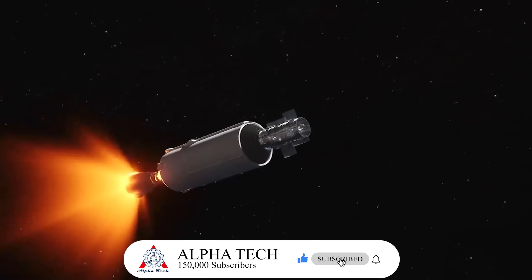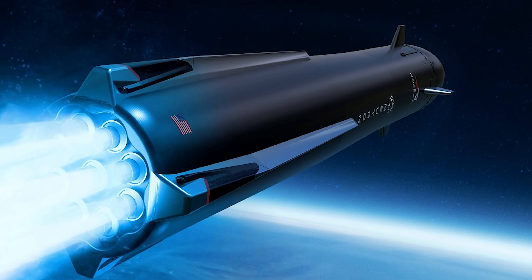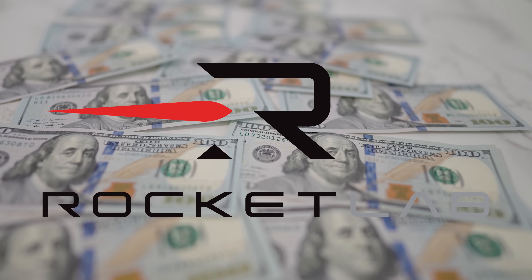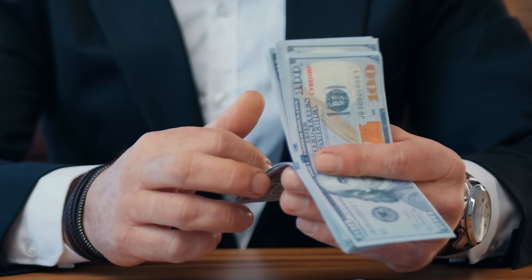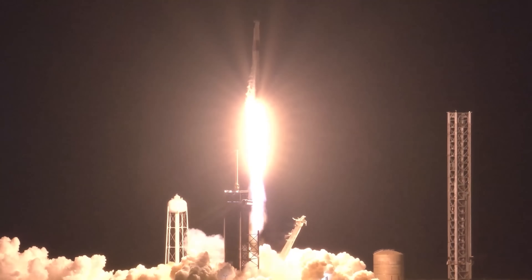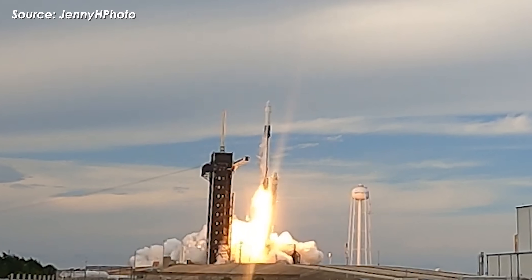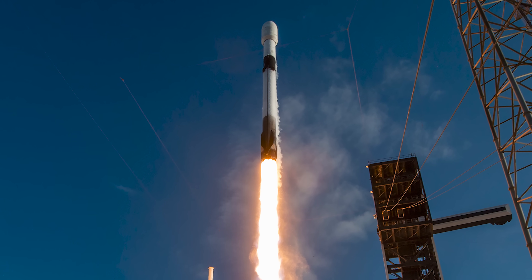Falcon 9 can lift up to about 22.8 metric tons to low Earth orbit, while Neutron tops out at around 15 metric tons. In pure lift capacity, Falcon 9 clearly comes out ahead. Rocket Lab is targeting a price of around $55 million for a dedicated Neutron launch, working out to roughly $4,230 per kilogram for a 13-ton payload to LEO. Falcon 9 typically flies at around $67 million per launch — noticeably more expensive per mission. However, Falcon 9 can carry more than 10 additional tons compared to Neutron, which brings its effective cost down to roughly $2,600 to $2,940 per kilogram. So Neutron doesn't actually beat Falcon 9 on a pure cost-per-kilogram basis.